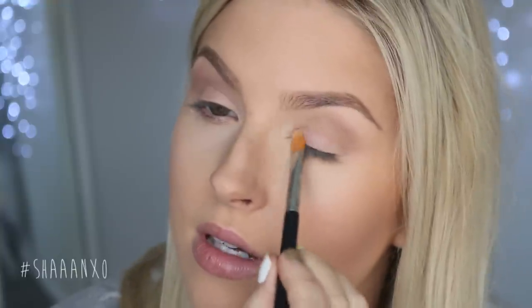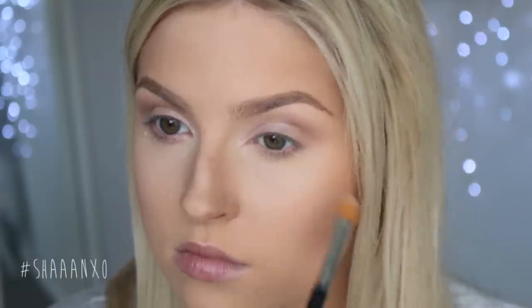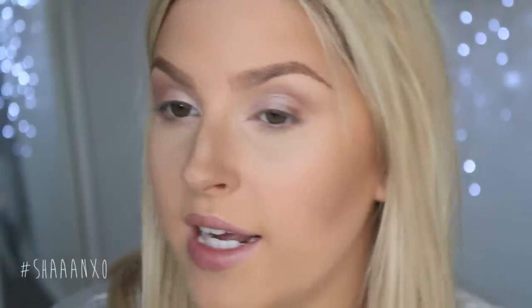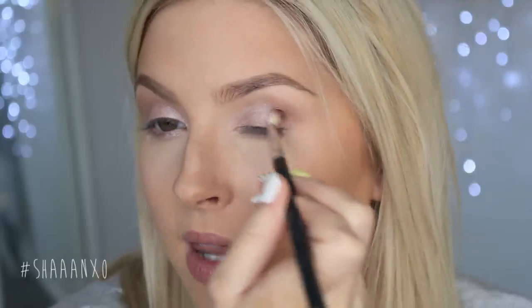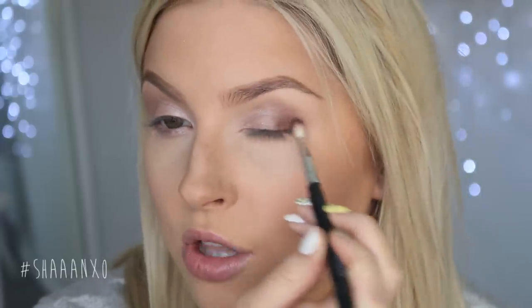Now that is done, I'm going to take a champagne color and put that on the inner kind of half of my eye. I'm also running that underneath my lashes as well. Then I'm taking a darker color and putting that in the outer V — just a dark brown or something like that — bringing it about halfway across or a third across.